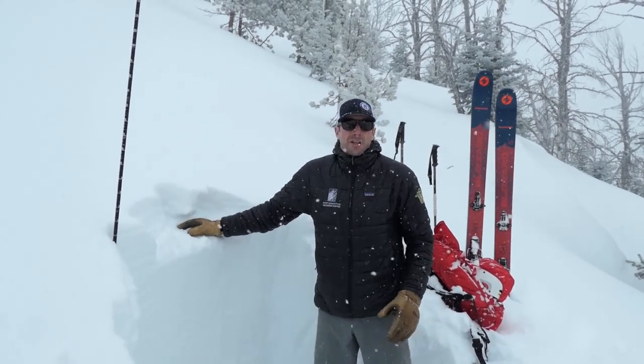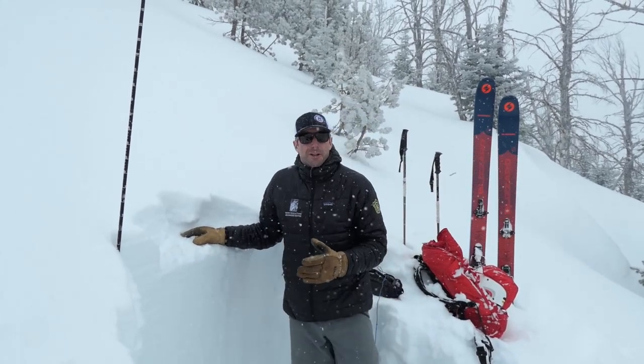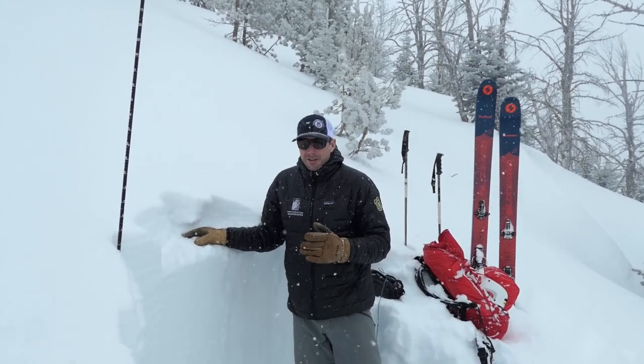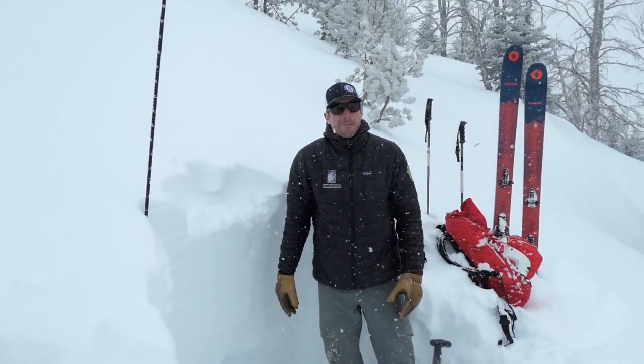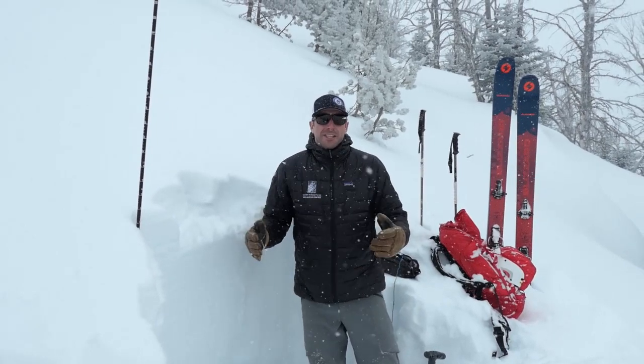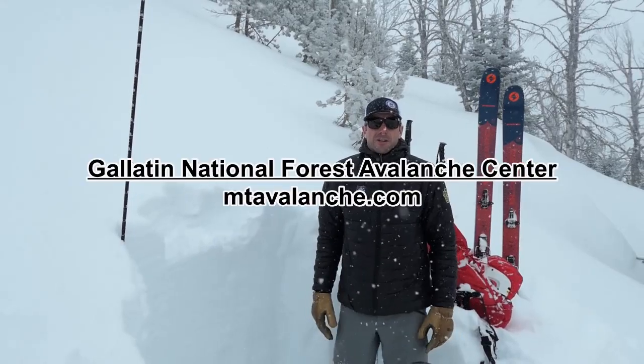It's snowing and there's some wind. What we're calling this today is moderate danger on non-wind-loaded slopes, but because of the consequences of this persistent weak layer and deep slab avalanches, we're really skiing like it's a step up — so we're staying off of steep terrain and playing it really conservative.